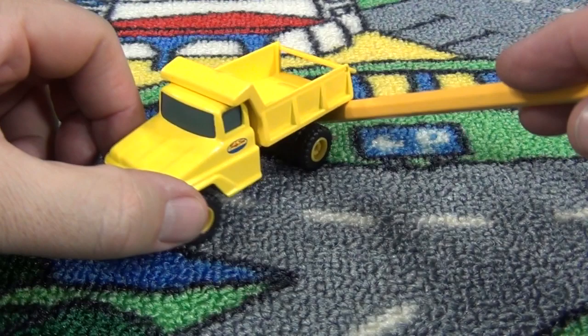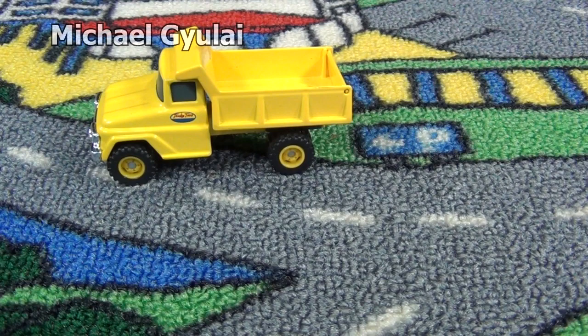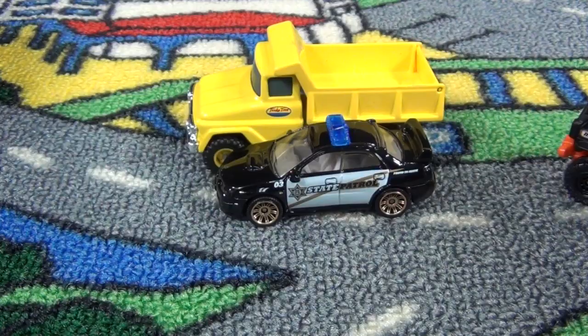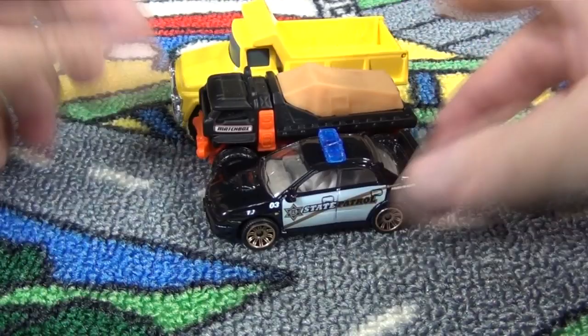I had another viewer, Michael, ask me about the scale — how does it compare to Matchbox cars and vehicles? So here you have the Subaru Impreza WRX. They're a little bit bigger than your Hot Wheels and Matchbox scale cars. Here we have the new Terraniac, so you can see they're wider and longer than Matchbox vehicles — hence the higher price, though it's still a good price.